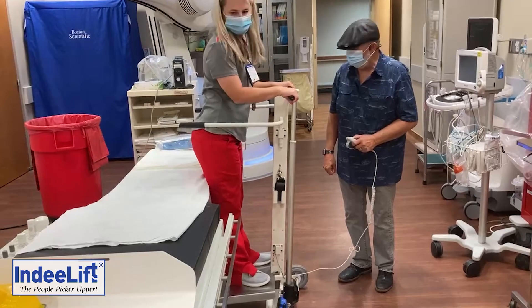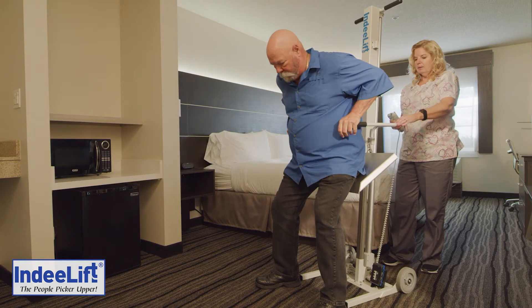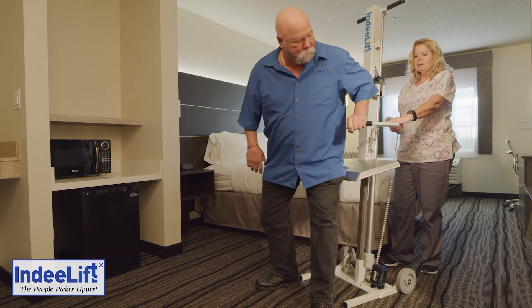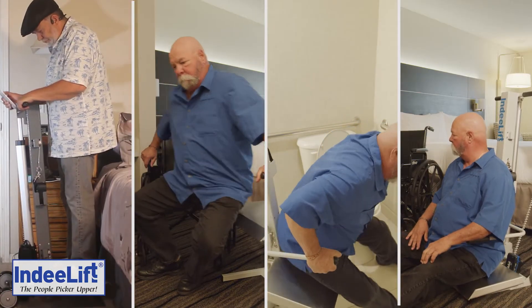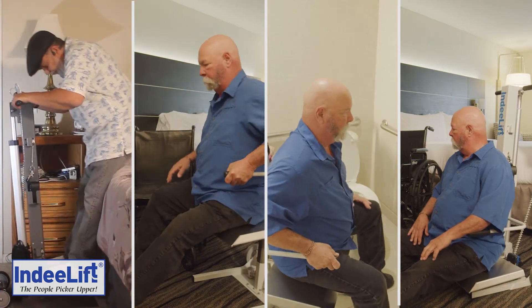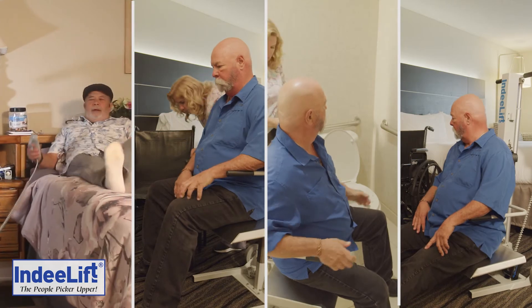The People Picker Upper Professional FTS 600 is a Florida Stand human lift developed for the safety of care providers and their patients. The FTS is designed to lift people up from wherever they may be sitting — a bed, a chair, commode, or even the floor.